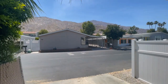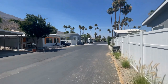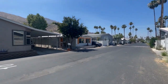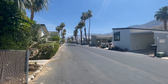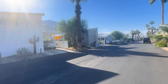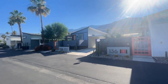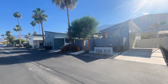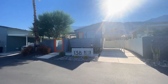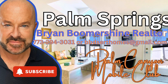Here are some views of the community — lots of mature palm trees and gorgeous views of the mountains. Thank you so much for watching this video on the Palm Canyon Mobile Club. It's definitely an option for someone who wants a small place in Palm Springs that's very affordable and very easy to lock and leave.